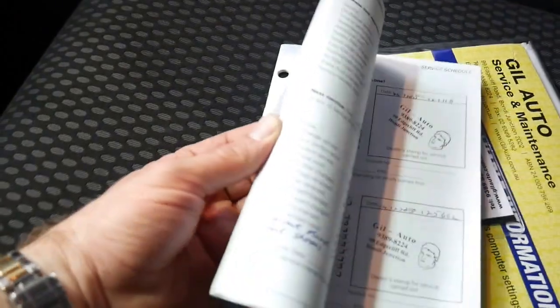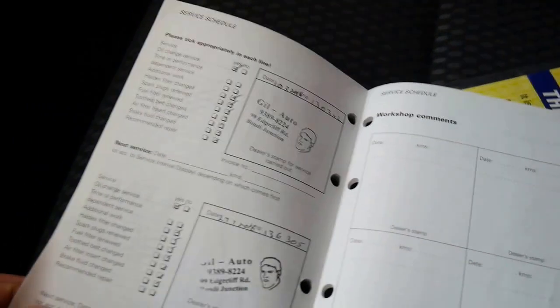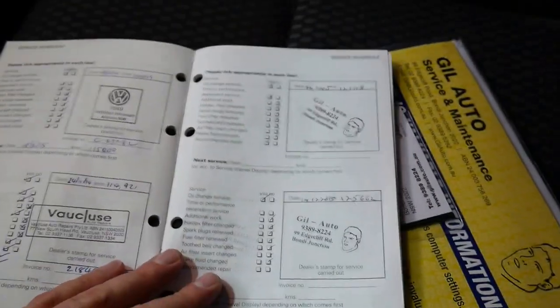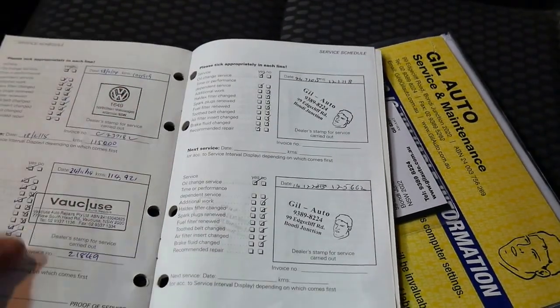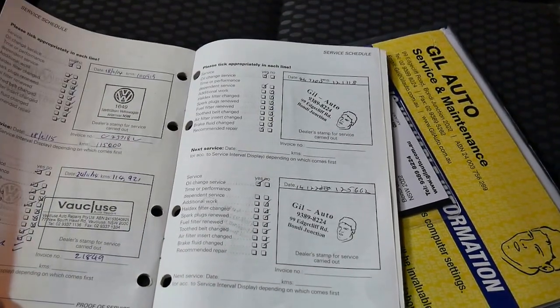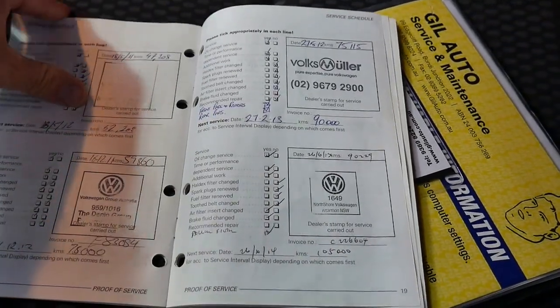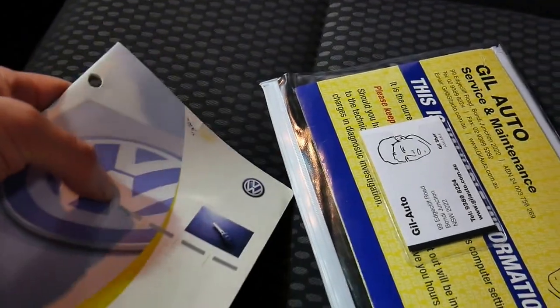This is the service book, so it's basically been serviced at this mechanic in the eastern suburbs at 136,000 kilometres this year, 130,000 kilometres, 125,000, 121,000, 114,000 Ks, 100,000 kilometres, and so on — it goes all the way through. Isn't that brilliant?